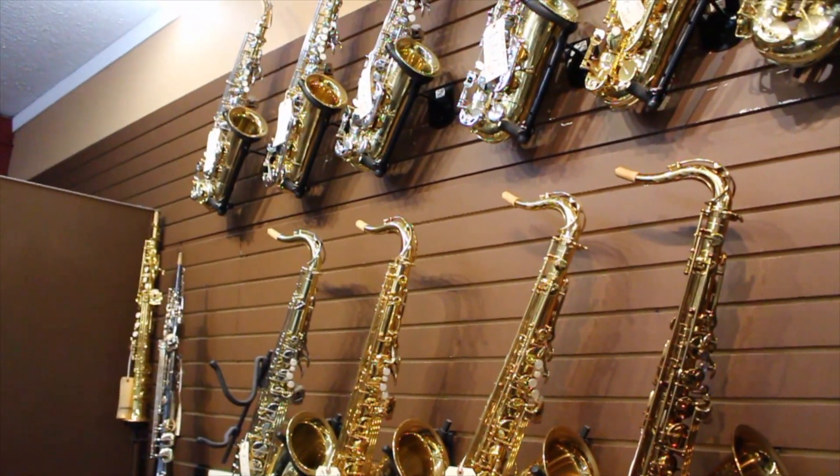Group B is piccolo, oboe, alto saxophone, French horn, and our small baritone. These accrue $40 of your $52.50 payment, to a maximum of $480 over your first 12 payments.